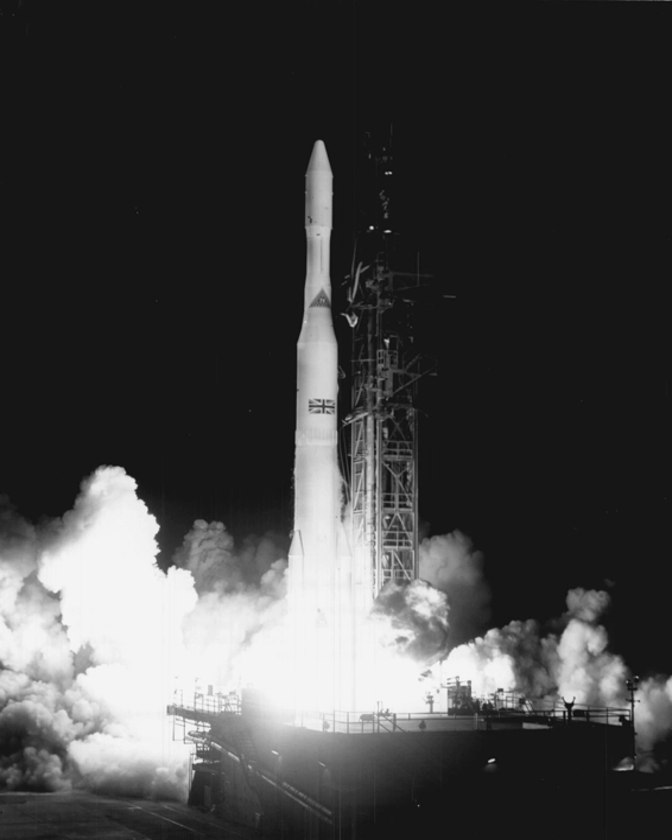Delta A featured the MB-3 Block II engine producing 170,000 lbf, versus the original 152,000 lbf.